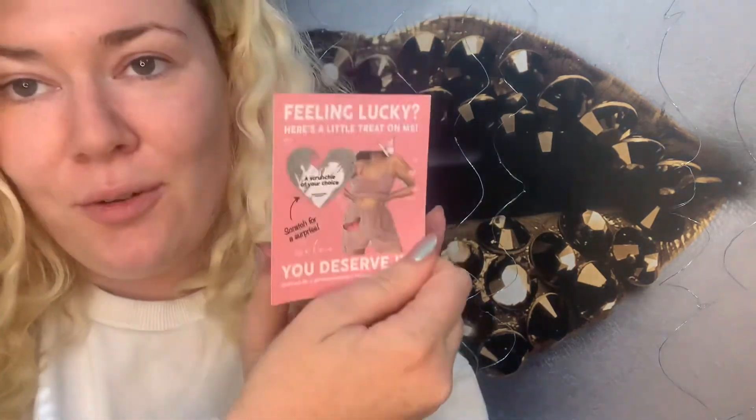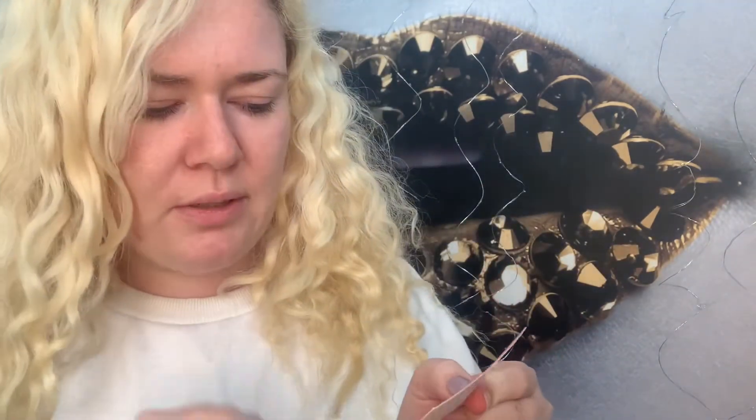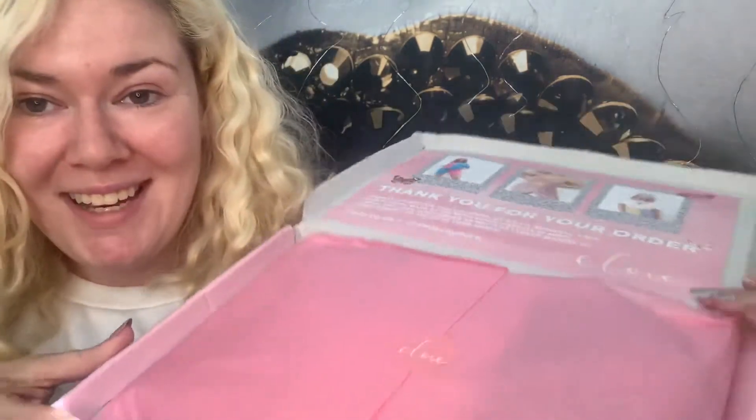I'm just going to go ahead and scratch it — I'm struggling to scratch it off with just my nails. Oh, that's cute! I'm assuming this is with the next order. It says 'contact me to redeem your prize' — a scrunchie of your choice. It doesn't say that you have to place a new order for it, so it might be something she just sends me. I'll definitely update you guys and let you know.